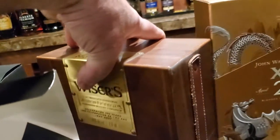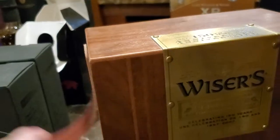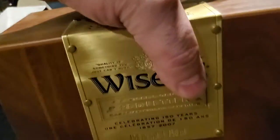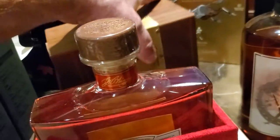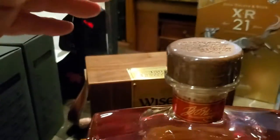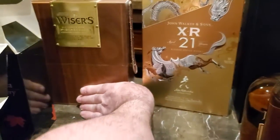Here are some more special things. This is Wiser's Red Letter, the original release. I bought six of them — every time I found one somewhere, I picked it up, years after it was originally released. I don't think you can find any anymore. I think I've probably got the last of them.